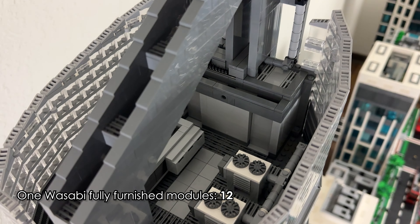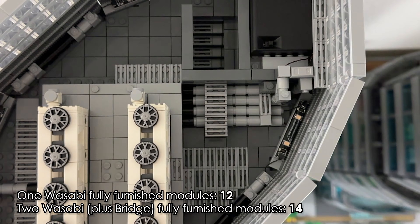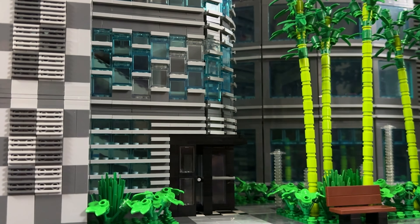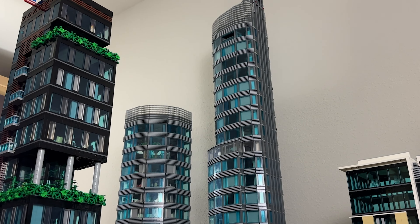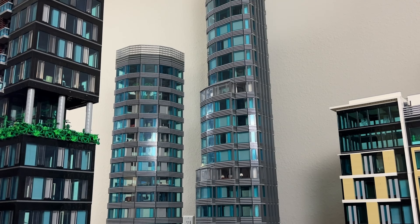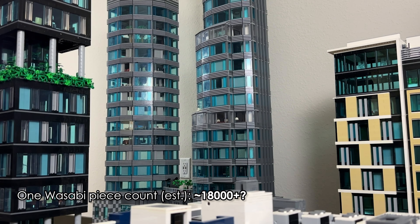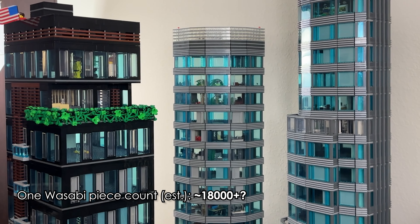Here are some stats for this project. The 1 Wasabi Financial Center sits on a 48x64 stud base plate, while the 2 Wasabi Financial Center and the bridge combined sit on a 64x64 stud base plate — combined that's like 7 standard base plates worth of square footage. The 1 Wasabi has 22 modules stacked on top of each other and is standing at 6 feet and 9 inches tall, by far the tallest skyscraper in my layout.